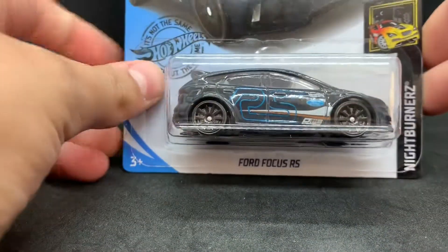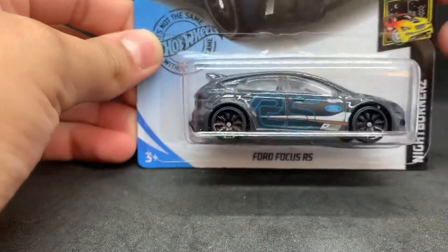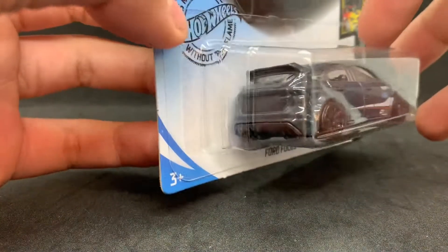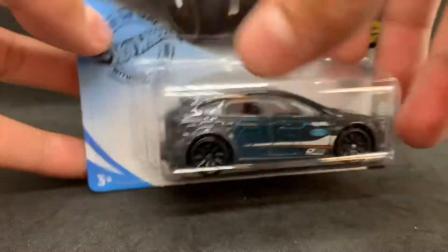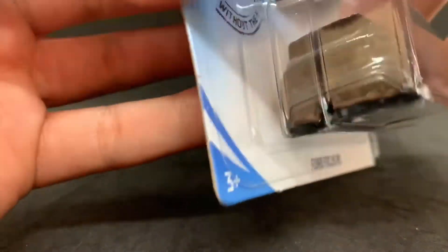Three cars I got from Target today, and they are pretty rare at the moment because they just came out. But anyways, let's just get on with it. So the first car I picked up was a 2016 Ford Focus RS, or Focus Rally Sport. So the back really has nothing, so let's just go ahead and open this up.